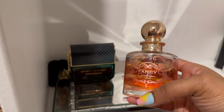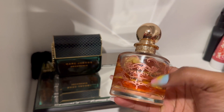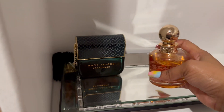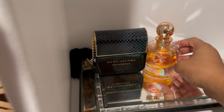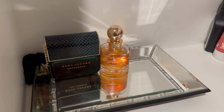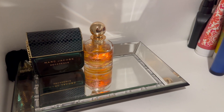Next fragrance is Jessica Simpson's Fancy. I plan on using this to layer with other fragrances — it's just not something I like to wear alone. It's kind of blah on its own, which is why I don't reach for it that much. I'm going to see what combinations I can come up with this fall.